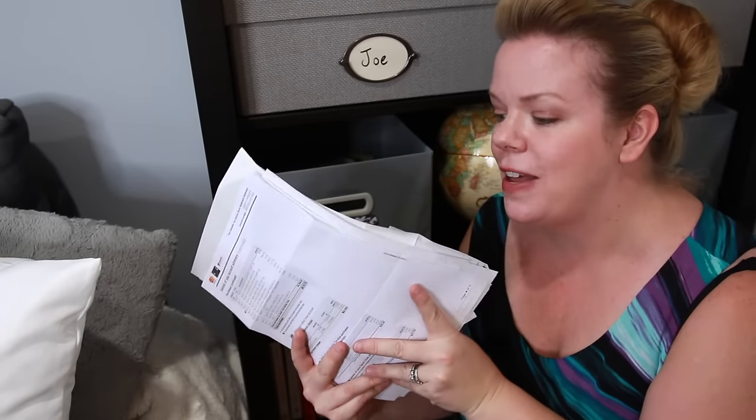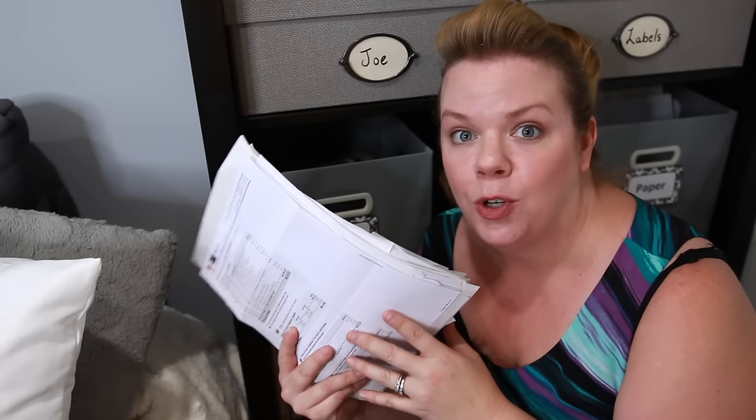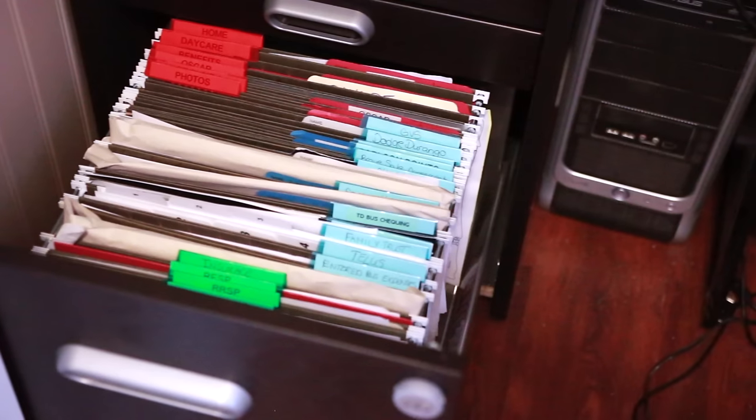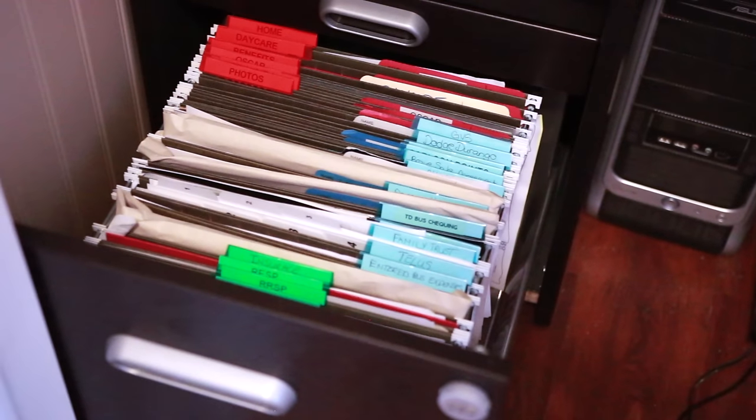Once I've entered everything in for taxes, I store them in my tax folder, which is in my filing cabinet. The filing cabinet is where all long-term files go — contracts, yearly statements, tax things, things I have to keep forever or at least for seven years. This basket is my short-term system, where I put papers in the meantime until tax season. Some of these might not even be needed for taxes, and I can purge them when I go through it at tax time.